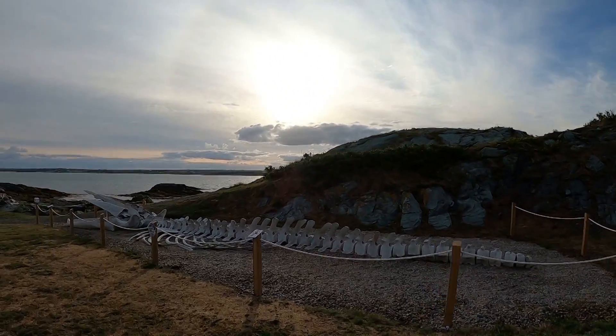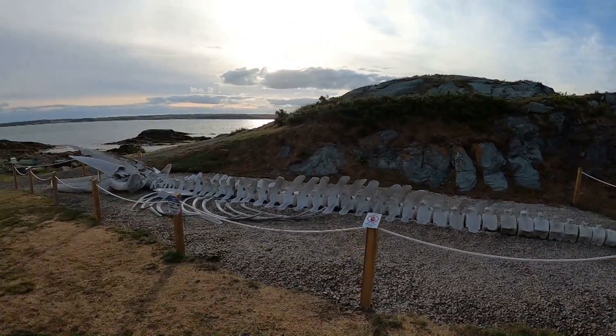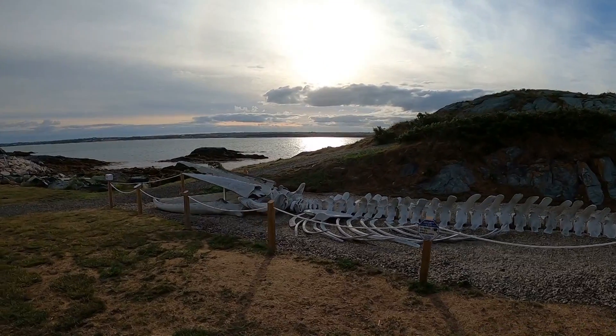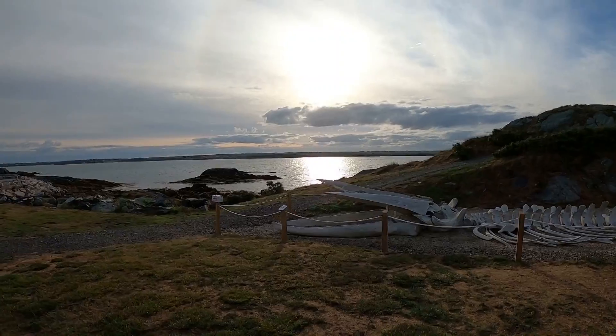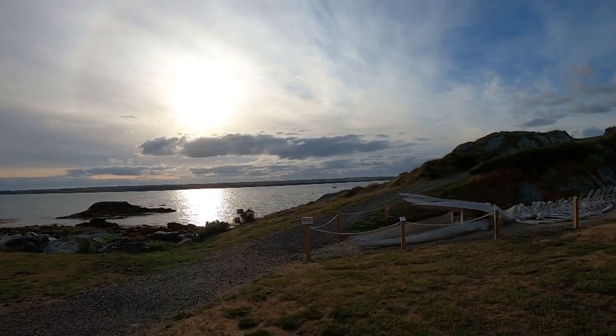Now what is this? There's the skeleton of what looks like a giant whale. There's no sign that I can see here, just a donation box but no sign.